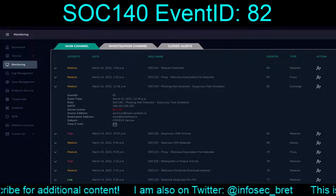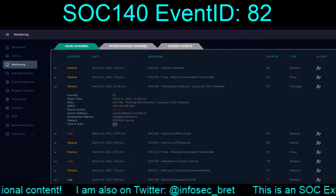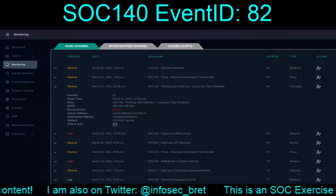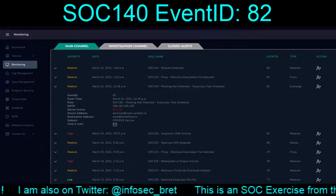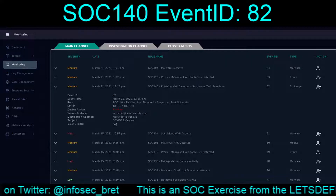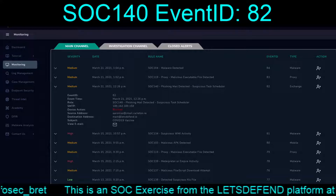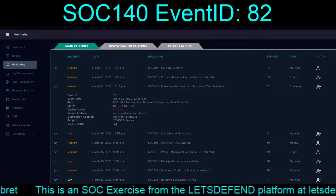Hello and welcome back to our continuing adventures in the Let's Defend platform. Today we are tackling a twofer: SOC 140, Phishing Mail Detected, and Suspicious Task Scheduler. The event ID is 82, and this occurred on March 21st, 2020 at 12:26 PM.